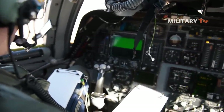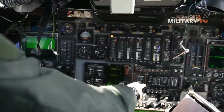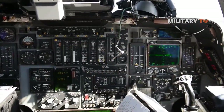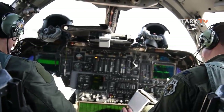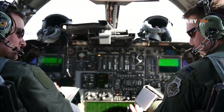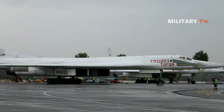The B-1B is no longer able to fight inside heavily defended airspace, but the aircraft will still have a role in the high-end fight as a standoff cruise missile carrier using weapons like the JASSM-ER and LRASM. Ironically, that means that during a high-end fight, it will have a role similar to the Russian Tu-160.